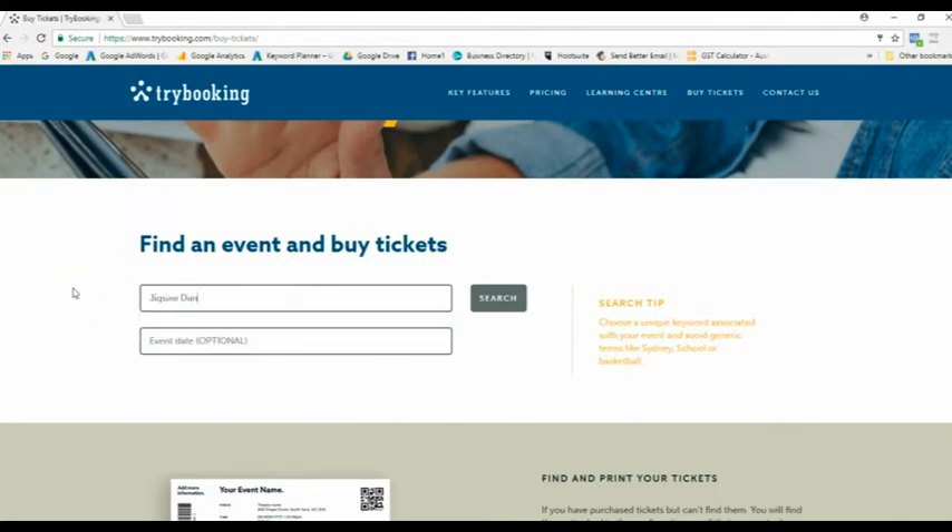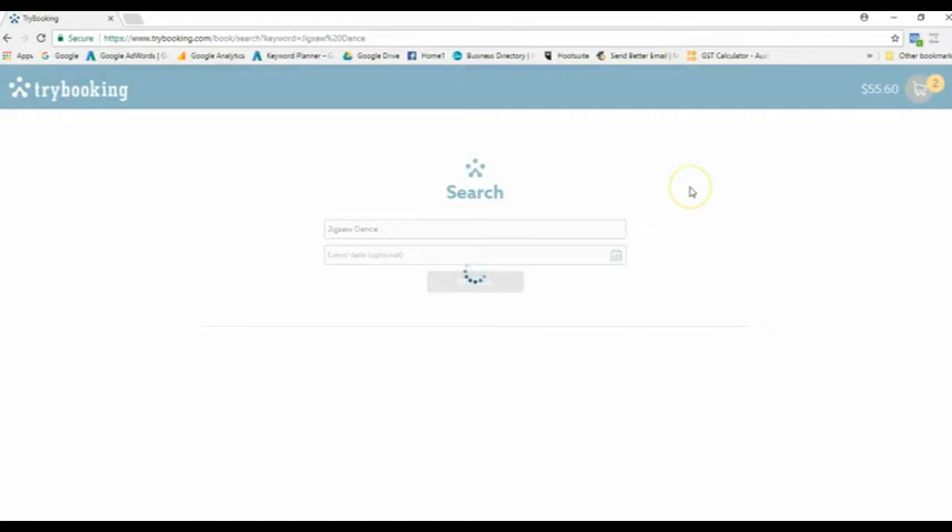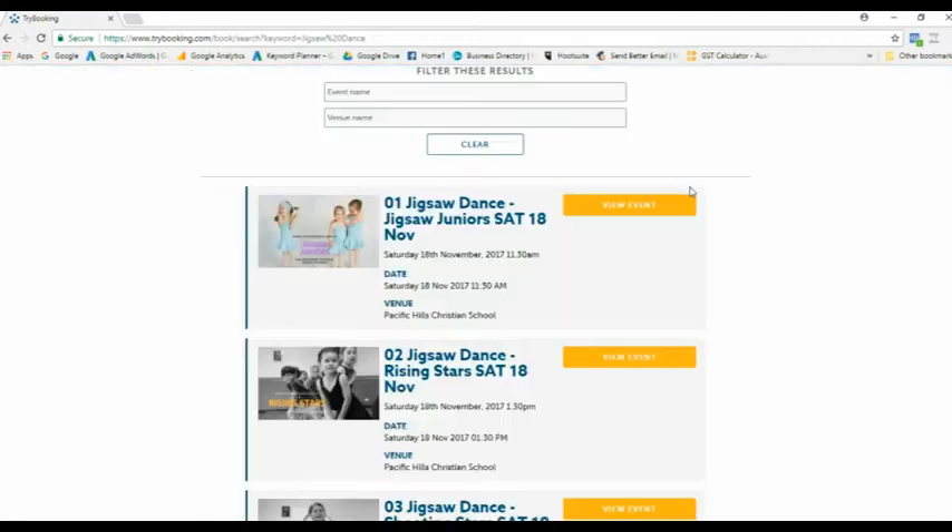Scroll down to the search bar, type in Jigsaw Dance and hit the search button. You'll see it's now searching for our concerts and they will come up. Just really important — make sure you know exactly which concert your dancer is in so that you get the correct tickets at the correct time.